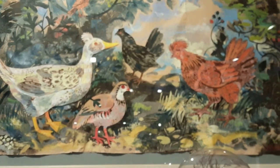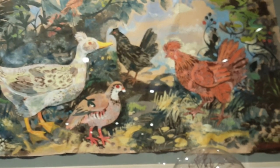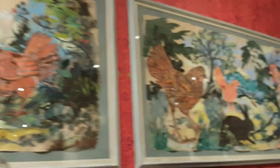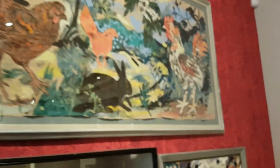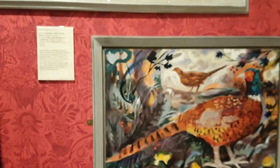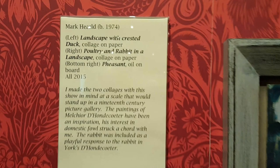Hello YouTube, it's Anna Bella and today we're in York Art Gallery looking at these poultries because they're epically awesome. So this is live from York Art Gallery — we have a pheasant here and this pheasant is by Mark Herald.